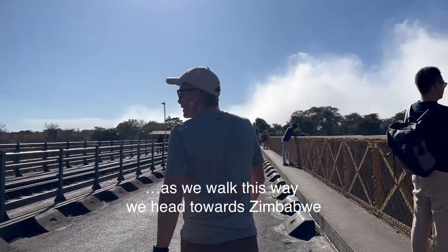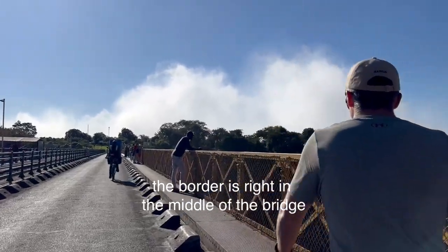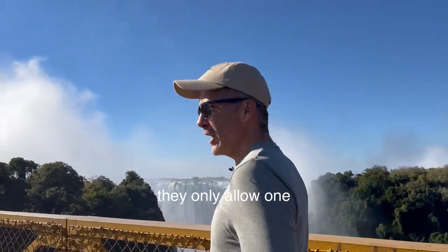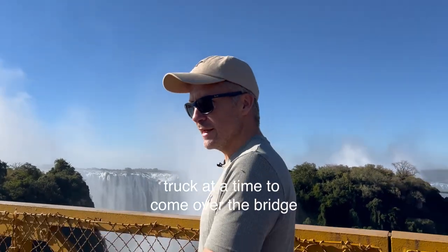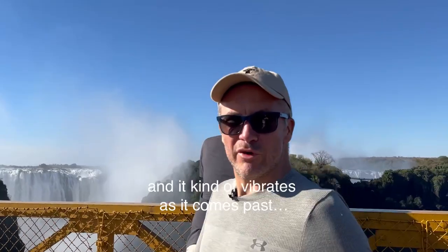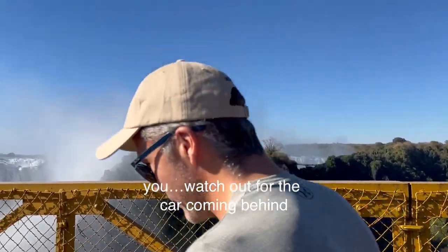As we walk this way we head towards Zimbabwe — the border is right in the middle of the bridge. They only allow one truck at a time to come over the bridge, and it kind of vibrates as it comes past you.